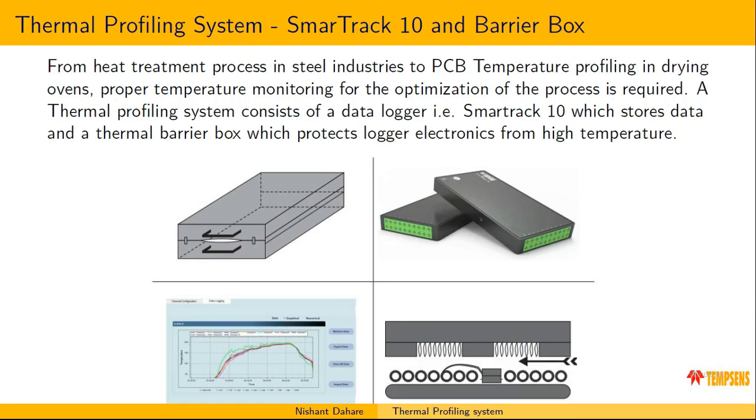In this thermal profiling system we provide two types of things: one is the data logger and the other is the barrier box. In the figure you can see four images — the first is the image of the data logger, the second is the schematic view of our barrier box, the third is the TUS curve from one of our tests in our software, and the fourth shows briefly how we use these barrier systems for product temperature measurement. We put the data logger inside the barrier box and place the whole system inside furnaces so that a person can get the actual correct temperature of their product over time in high temperature environments.